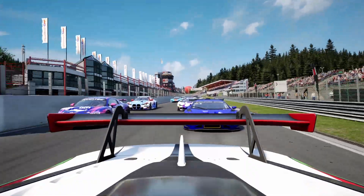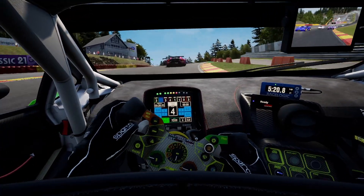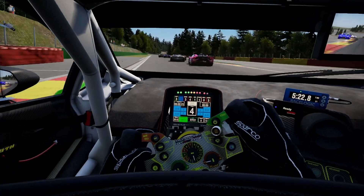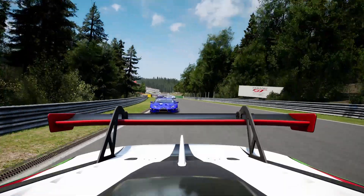Assetto Corsa Competizione is one of the best looking, the best sounding, and one of the most fun simulators on the market. The question I have is how important is the CPU in running this simulator — not just at single screens, but also triple screens.